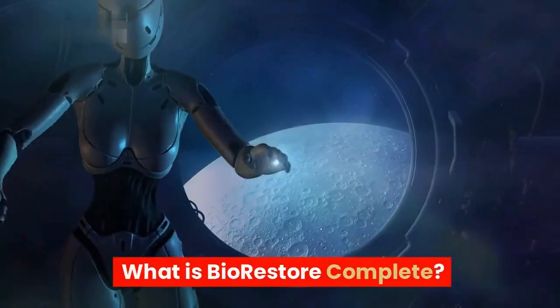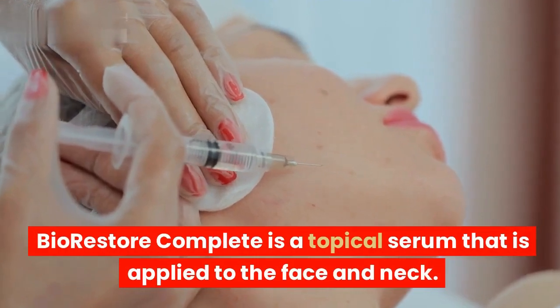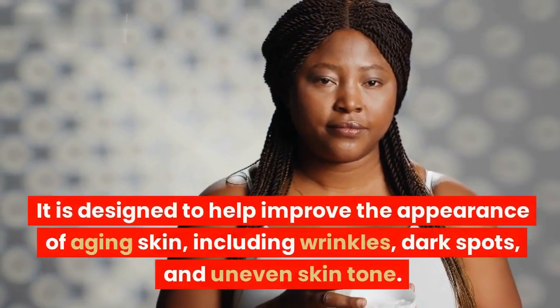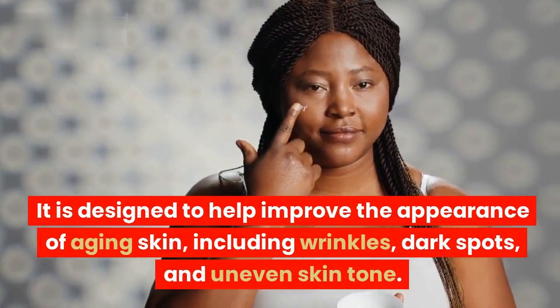What is BioRestore Complete? BioRestore Complete is a topical serum that is applied to the face and neck. It is designed to help improve the appearance of aging skin, including wrinkles, dark spots, and uneven skin tone.